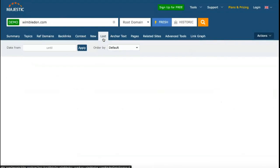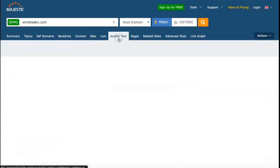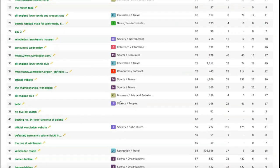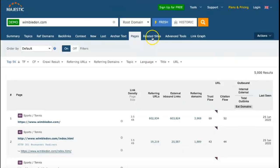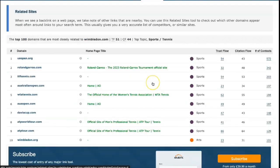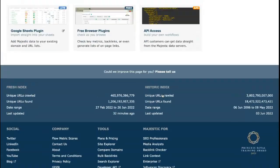Finally, the Majestic API plan provides developers access to the core Majestic code to integrate it into their platforms. Prices range from $333.33 per month to $1,599.99 a month, depending on whether you want to pay monthly and what units of analysis you need access to each month.